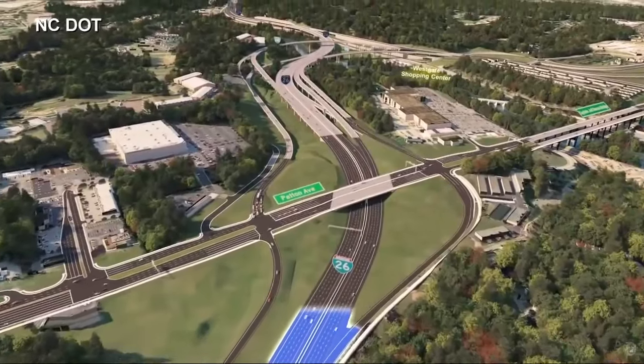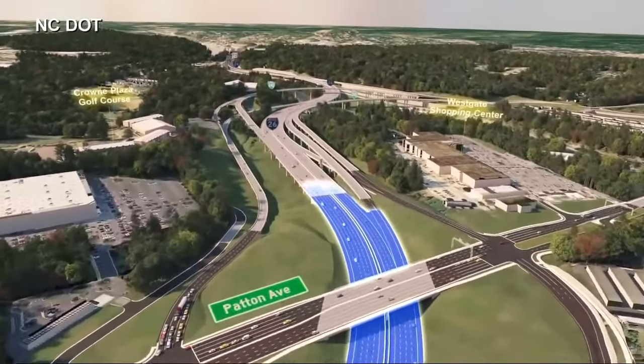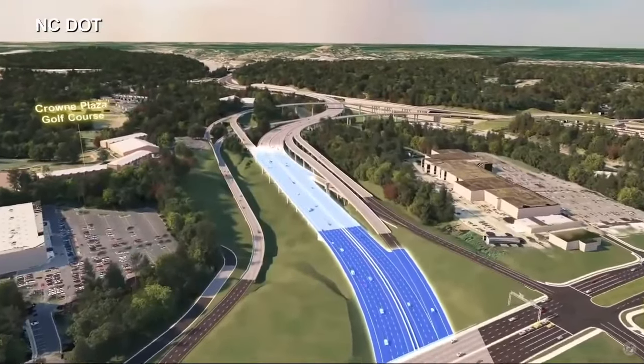If everything goes as planned, the completion date for this project is 2031, adding that you could expect to see early signs of construction in 18 months.